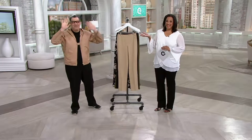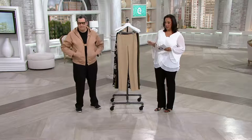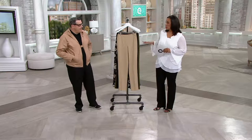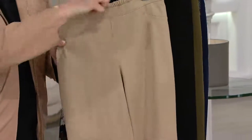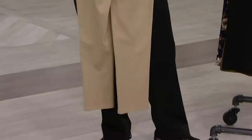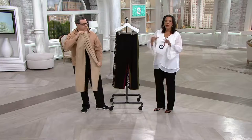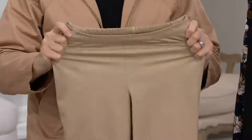This is Isaac Mizrahi, everyone — he needs no introduction. What we're talking about with Isaac this morning in AM Style is the 24-7 stretch straight leg full-length pant. We've had different versions — we've had patterns, we've had crop, we've had ankle — but these are the full-length trouser. If you love a good trouser but want the ease of a pull-on in a fabric that people truly seek out, this is it.